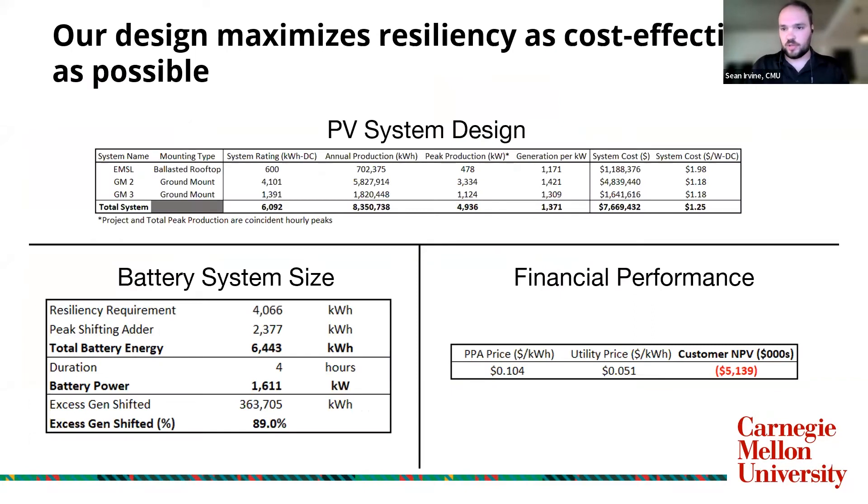For our design, what we really wanted to focus on was creating the largest PV systems possible to benefit from economies of scale and meet the resilience requirements of the campus. That resulted in three PV systems: one rooftop system at the EMSL building, the centerpiece of the campus, and two ground mount systems in the northern portion of the campus — Ground Mount 2 and Ground Mount 3.